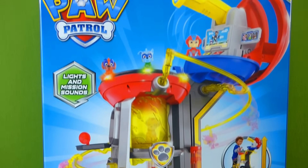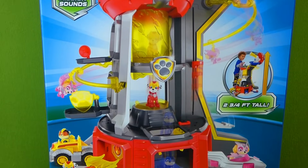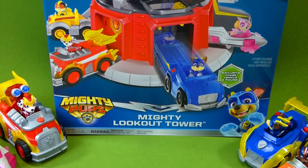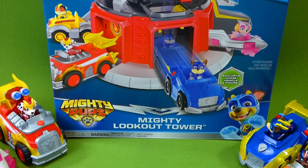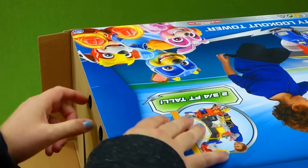I cannot wait to get it out of the box and show you all of the cool things it does. It is so neat. And we even have all of the Paw Patrol vehicles that go with it. We've got Chase and Marshall, Sky, Rubble, Rocky, and Zuma. And their vehicles light up and make sounds. This is gonna be a lot of fun to check out. So let's go ahead and start getting it out of the box and we'll put it together for you. I bet there's gonna be a lot of pieces in this box. What do you think?